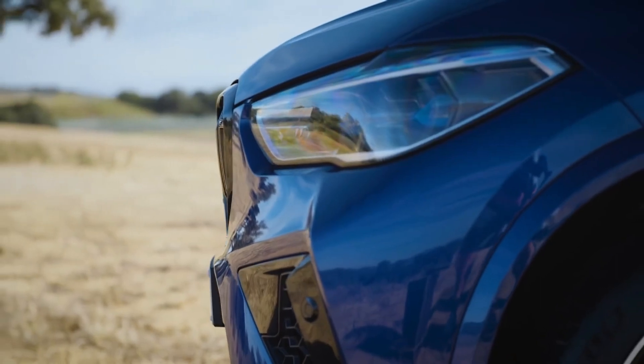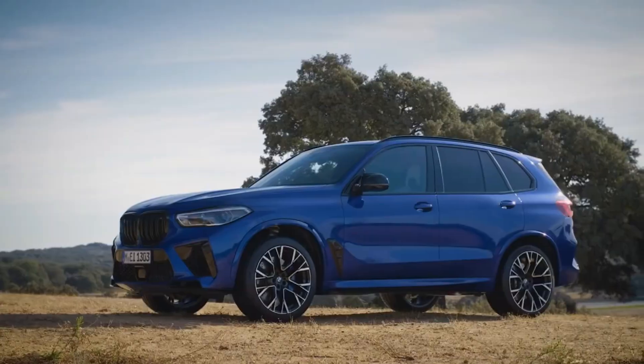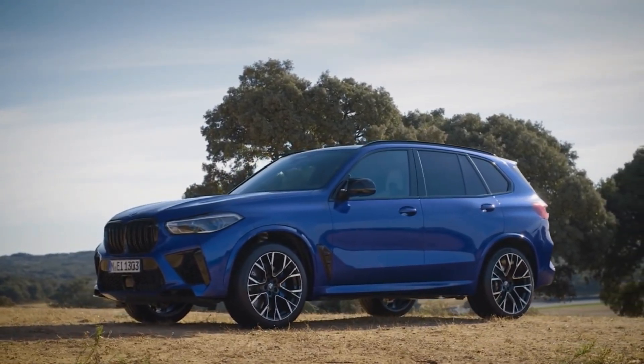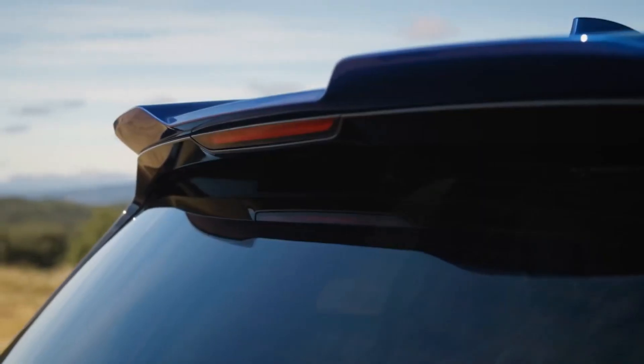On rough pavement there's a constant drone from the tires. The exhaust note is always present too, though we're not going to complain about a V8 sound in an M-tuned vehicle. On the other hand, the climate control system is quiet.